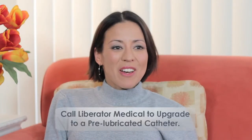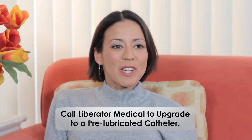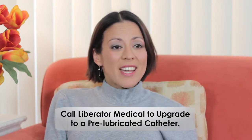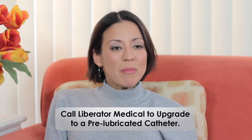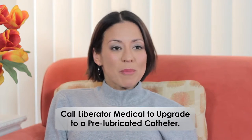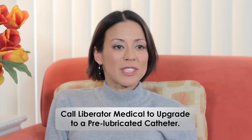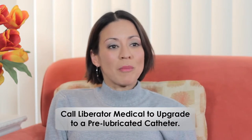There's so many different catheters out there, it can be pretty overwhelming to figure out which one works best for you. Liberator is really great because they will send you samples of catheters, and trying out different samples is how I found the Cure Twist, which really is the best one for me.